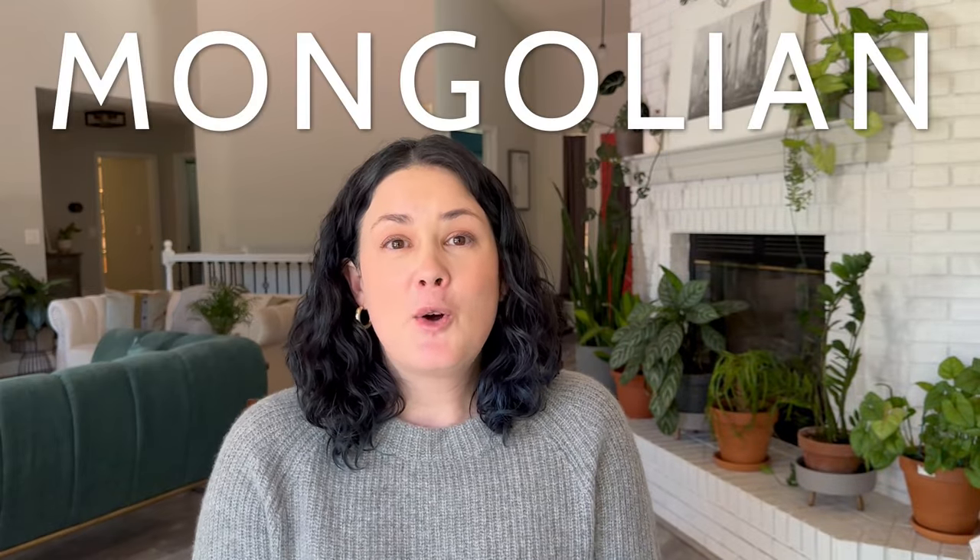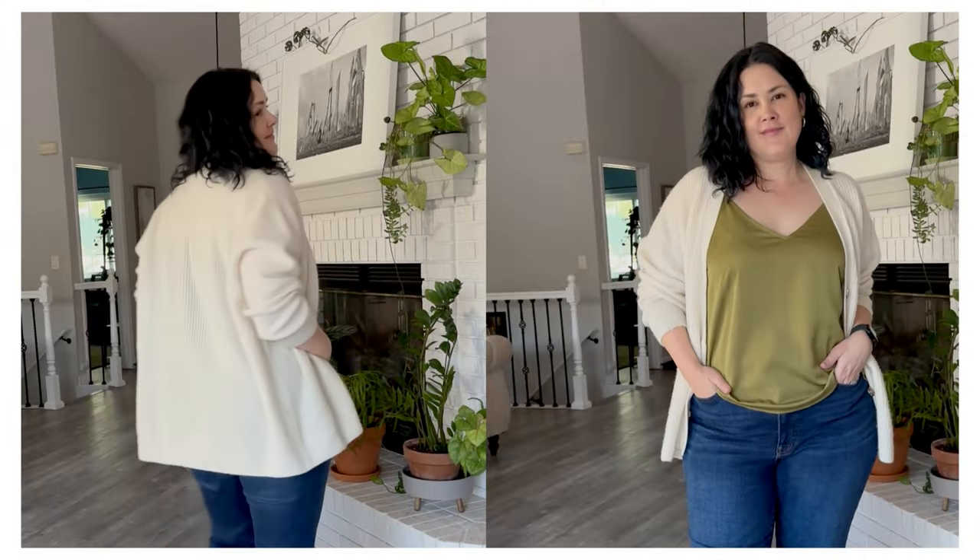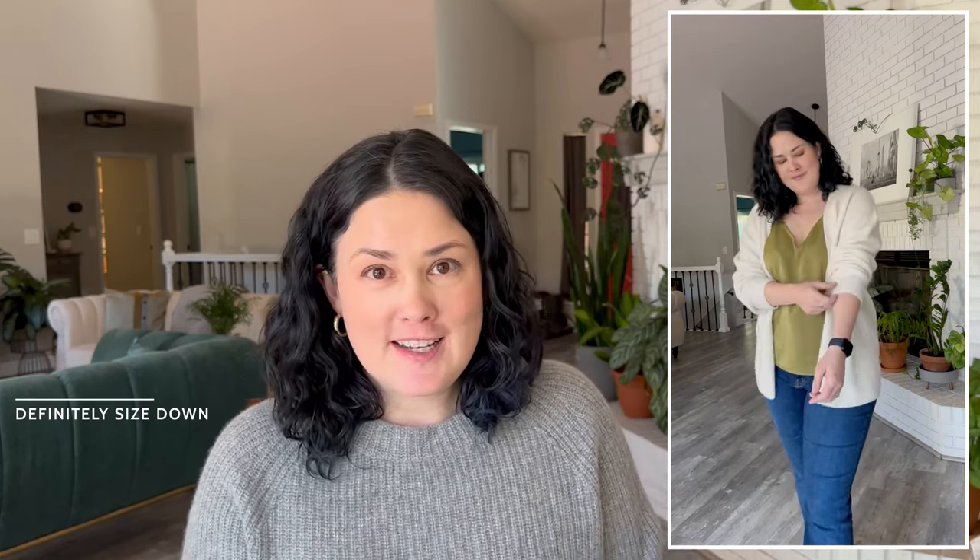The third sweater is the Mongolian Cashmere Boyfriend Oversized Sweater — I say that very carefully because now they have, I believe, two styles. They recently introduced a more cropped version. The one I got goes past the hips, so it's a longer style — more of a midi cardigan, if you will. I'm making that a fashion term. This is a really beautiful sweater, also made out of Mongolian cashmere, and it's a button front. You can button it up, but I prefer to leave it open when styling it. You really want to size down — they are not joking when they say it's oversized. I'm wearing the size small, which is one or two sizes smaller than I would normally wear. It's a really soft, warm cardigan in beautiful neutral colors.